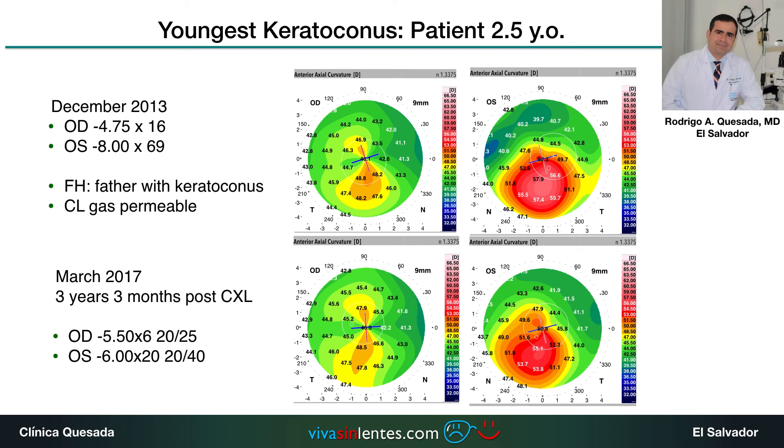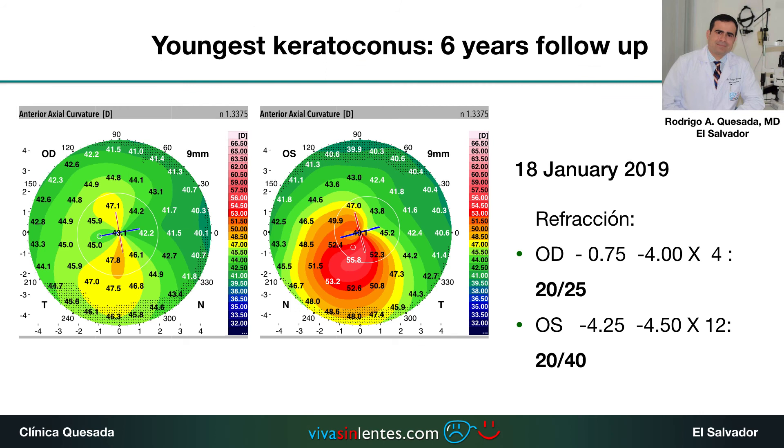This is a very special case — the youngest keratoconus patient we have ever seen. He was a patient two and a half years old who came in December 2013 with a family history of a father with keratoconus wearing gas permeable contact lenses. We performed crosslinking on this patient, and three years later we can see his refraction and topography compared to when he first came in. He has been in follow-up for six years, and his topography from last year shows a very good potential for vision.